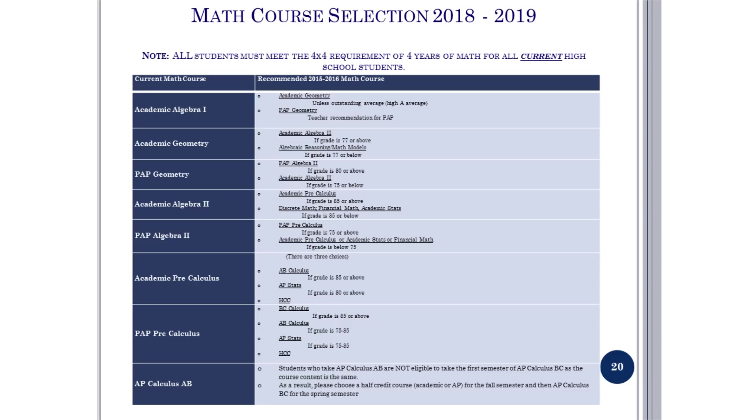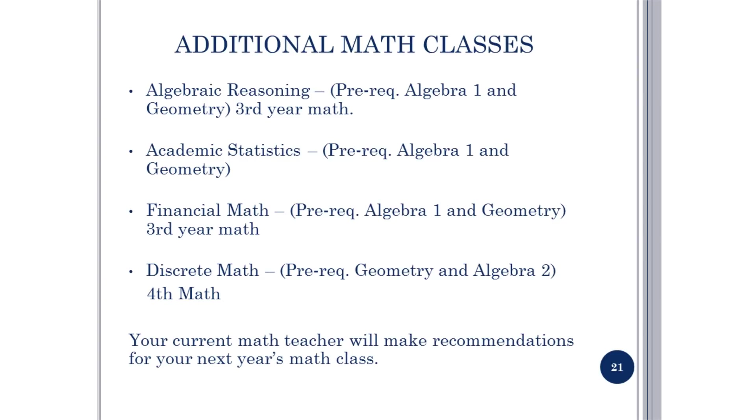This is the math course selection for 2018-2019. When choosing your math class, carefully study the chart for the recommendations for the course. A list of math courses that will satisfy your third or fourth year of math can be found on pages 40 through 42. Options include Algebraic Reasoning (Pre-Req: Algebra 1 and Geometry), Academic Statistics (Pre-Req: Algebra 1 and Geometry), Financial Math (Pre-Req: Algebra 1 and Geometry, counts as third year), and Discrete Math (Pre-Req: Geometry and Algebra 2, counts as fourth year). Your current math teacher will make recommendations for your next year's math class.